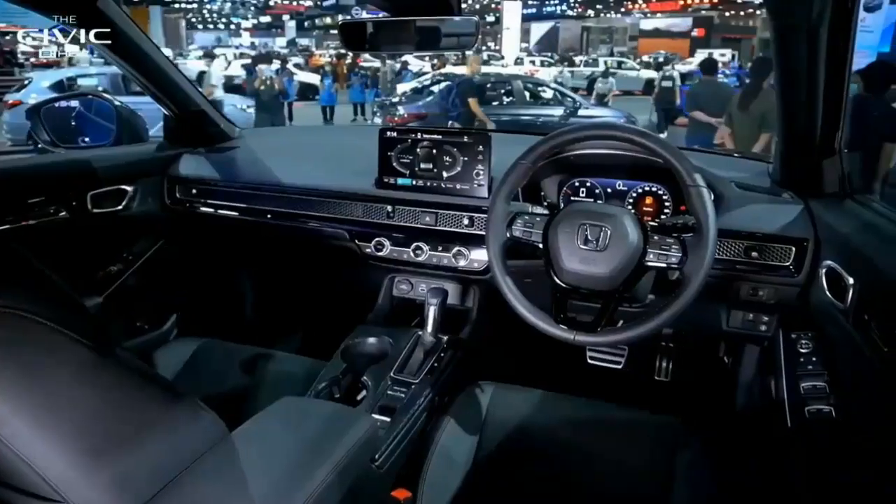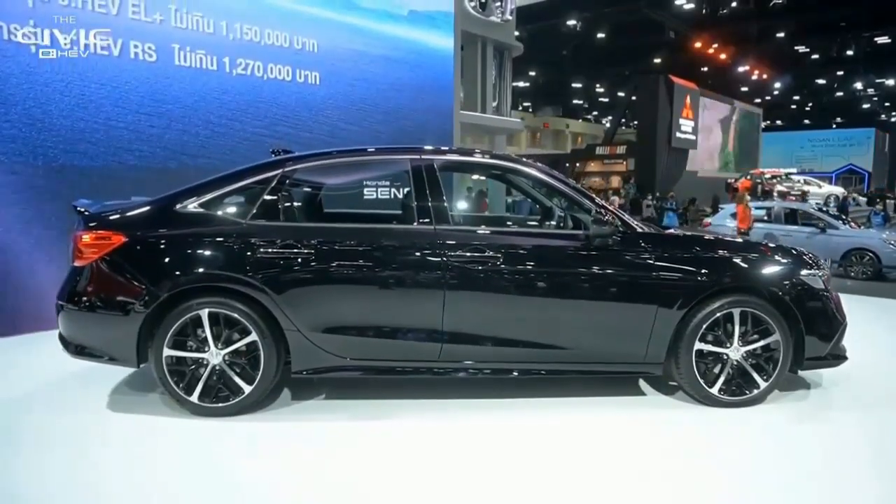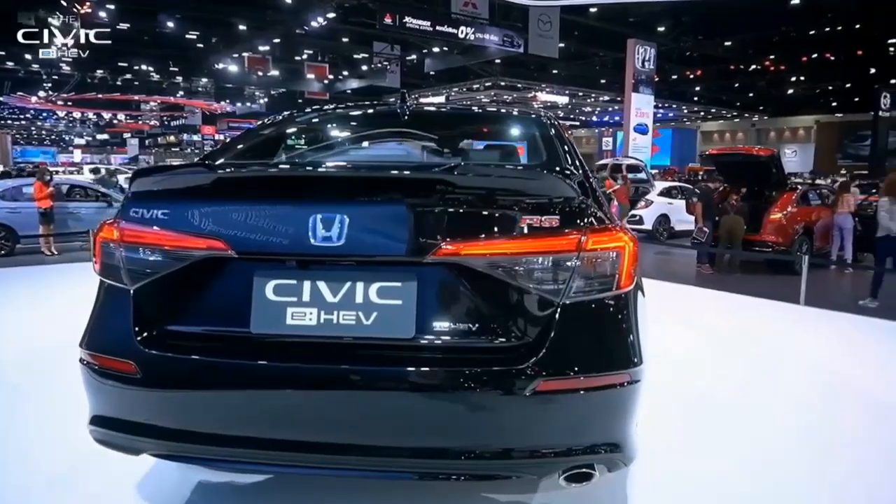Technology from high-end trims of the new Civic is included on the Type R. Look for a 9.0-inch infotainment touchscreen with Apple CarPlay and Android Auto compatibility, as well as a 12-speaker Bose audio system.